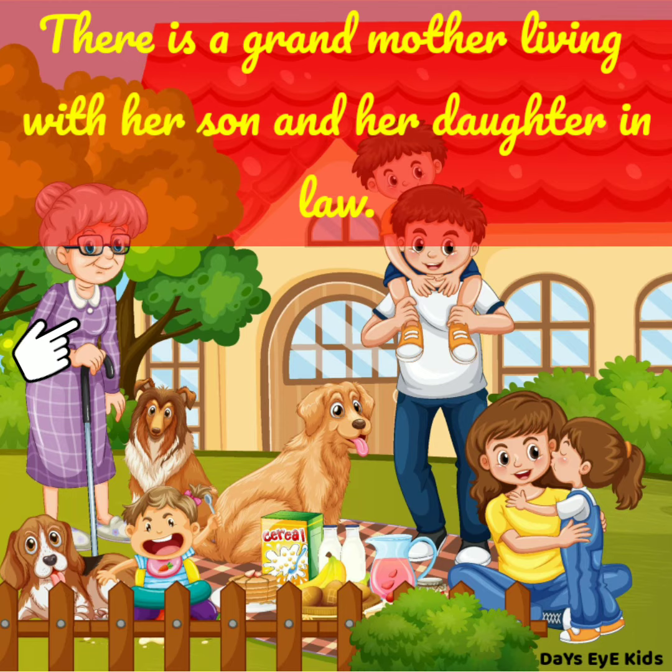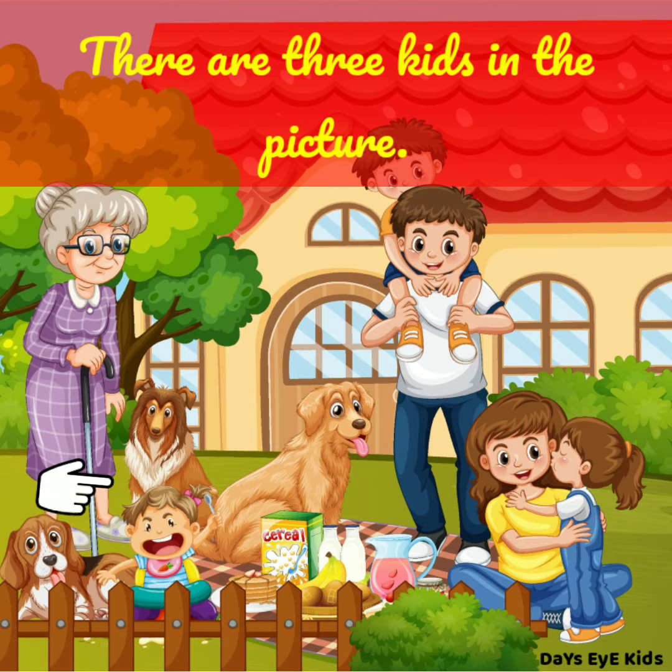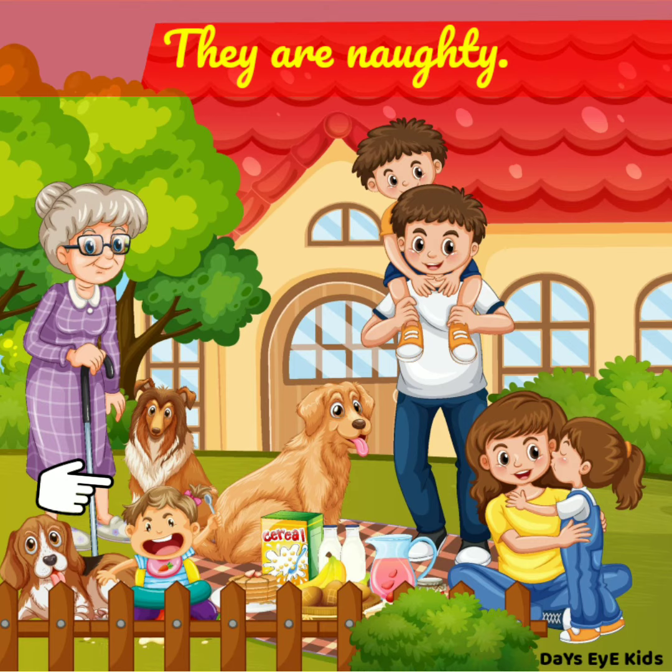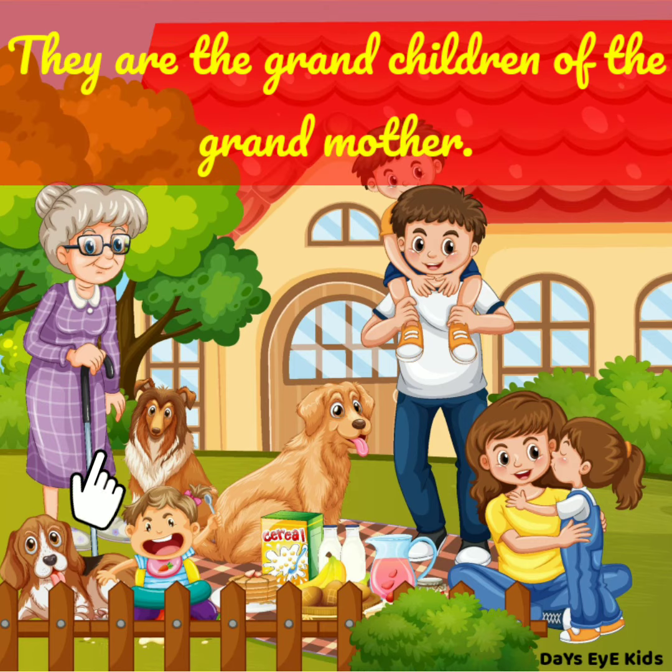There is a grandmother living with her son and her daughter-in-law. There are 3 kids in the picture. They are naughty. They are the grandchildren of the grandmother.